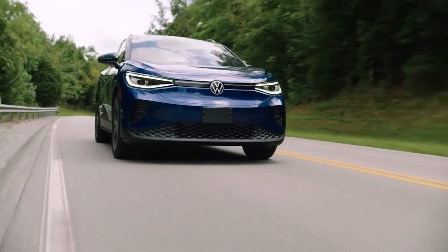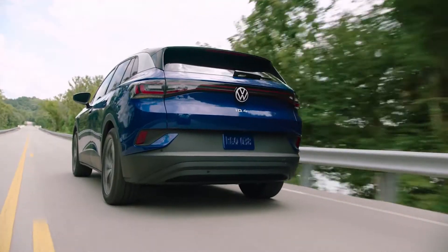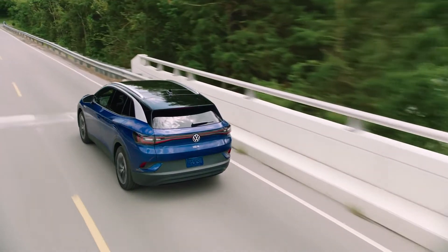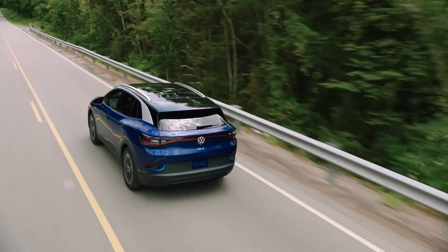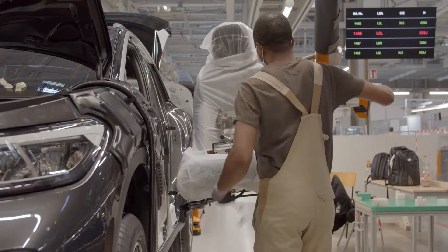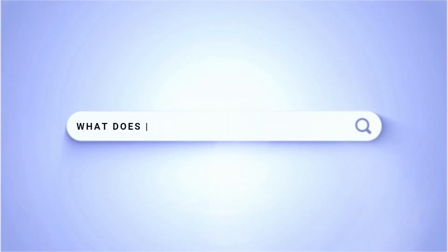When is the Volkswagen ID4 available? The ID4 is available now, though current market conditions mean shoppers should anticipate long wait times. As of early 2022, the ID4 is only available in BC and Quebec in Canada, though it will arrive in other parts of the country soon as production ramps up and an additional US assembly plant comes online.